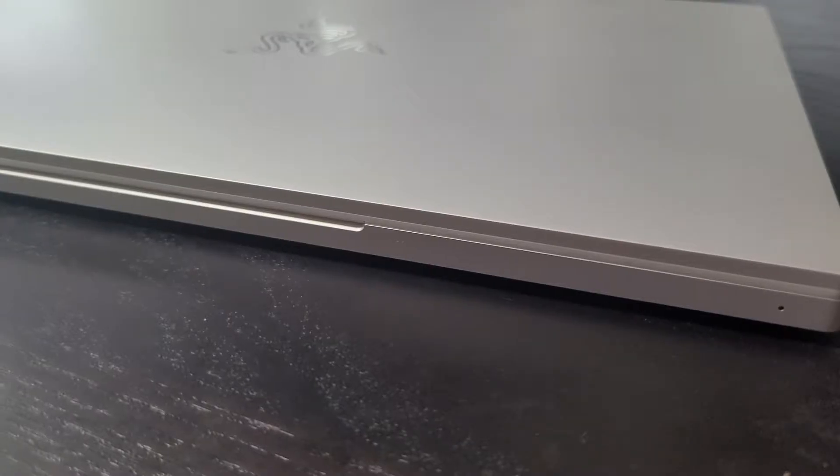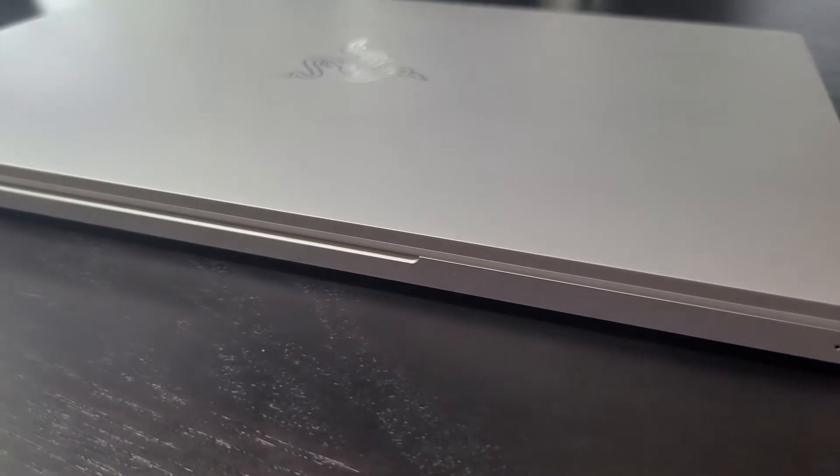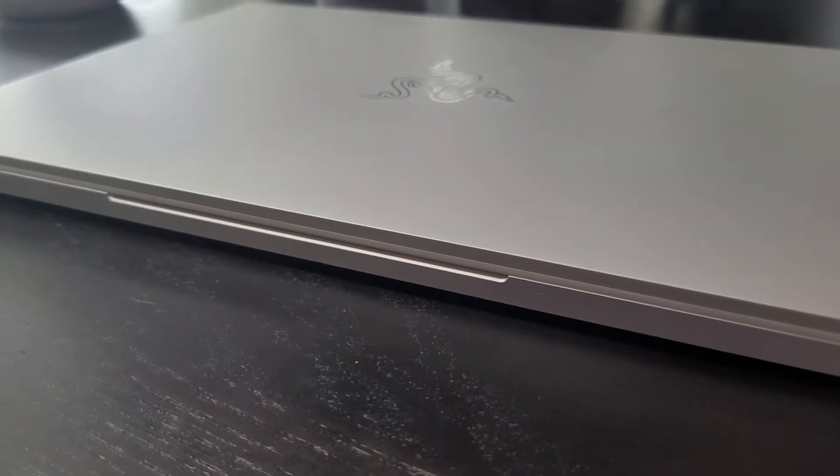Well, friends, it's sadly come down to this, but I think it's the right decision to make. I am returning the RazerBook 13. This particular model is the 16GB i7 with a 256 SSD and just above full HD resolution, 1920x1200. It's beautiful. I love it. It's awesome, but it's not perfect.